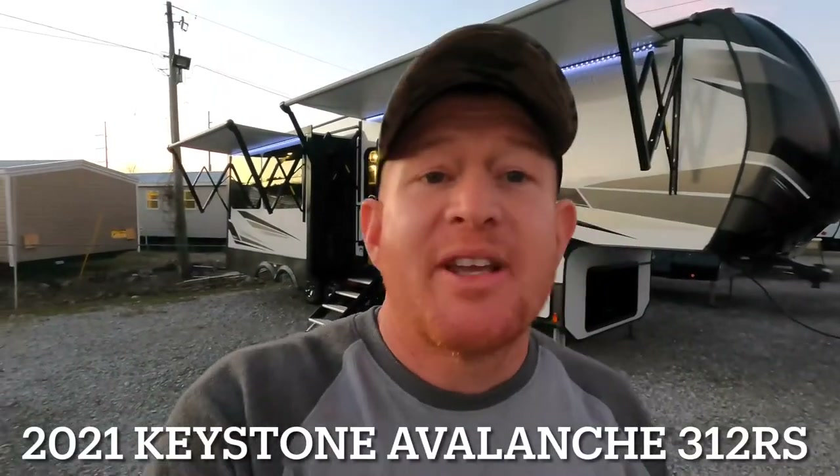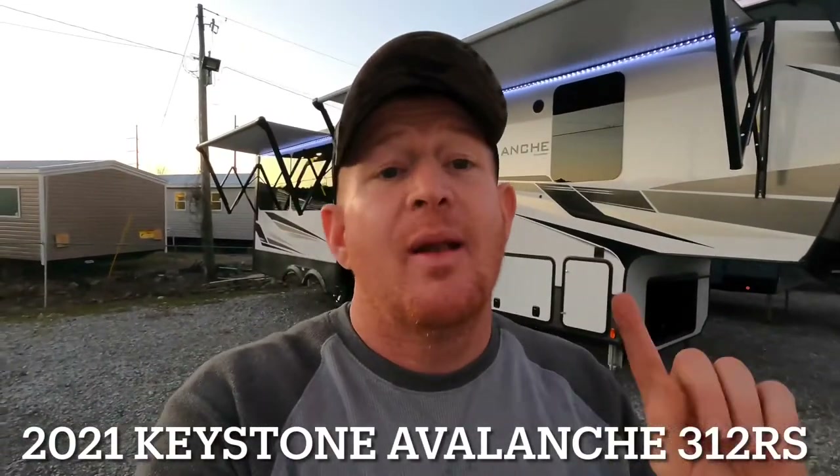What's going on guys, it's Andrew again with Camper Kingdom and this video is going to be all about this new 2021 Keystone Avalanche model 312RS.